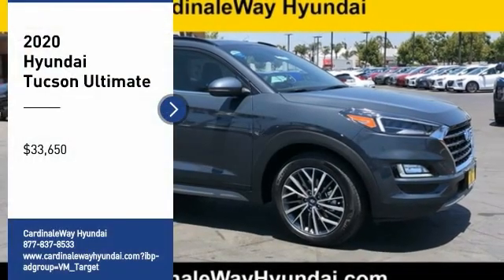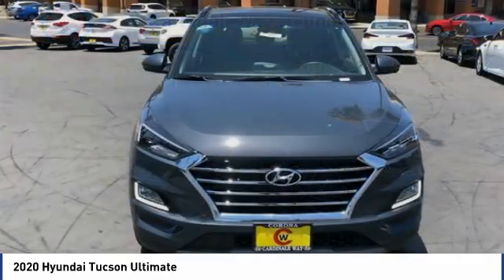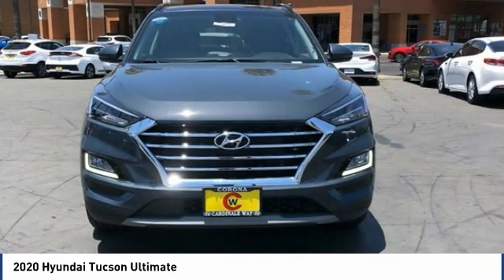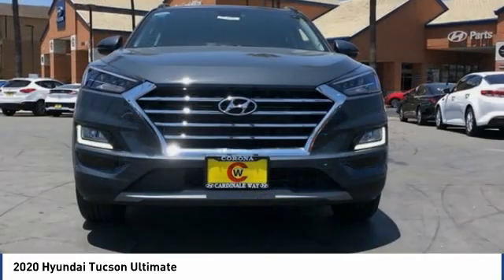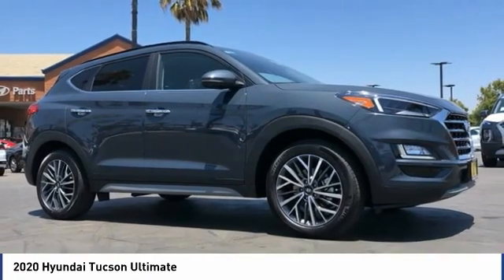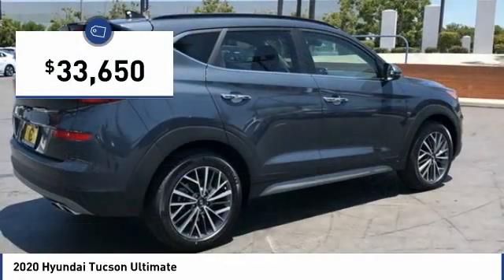We are pleased to show you the 2020 Hyundai Tucson. The Hyundai Tucson is Hyundai's first CUV to be designed in Europe. Tucson takes the boxy utility vehicle and transforms it with flowing curves, graceful lines, and style to spare. It's the future of the crossover and is priced below $35,000.